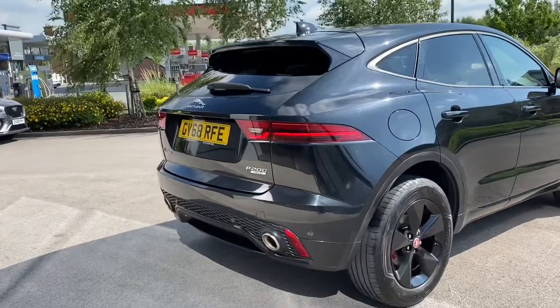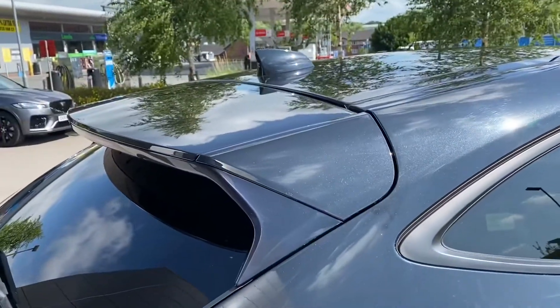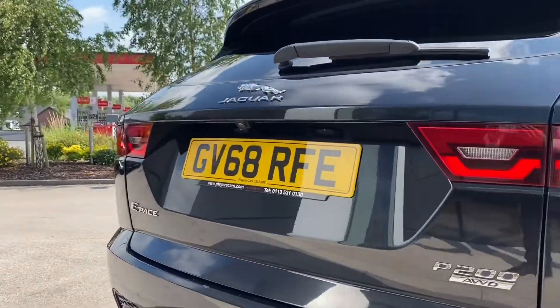Progressing towards the rear of the car now, we are presented with a subtle yet sporty integrated body coloured roof spoiler, along with continued rear privacy glass and relevant Jaguar model badging, which is finished in chrome.